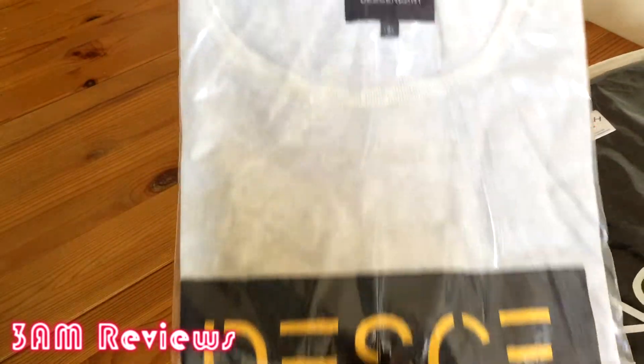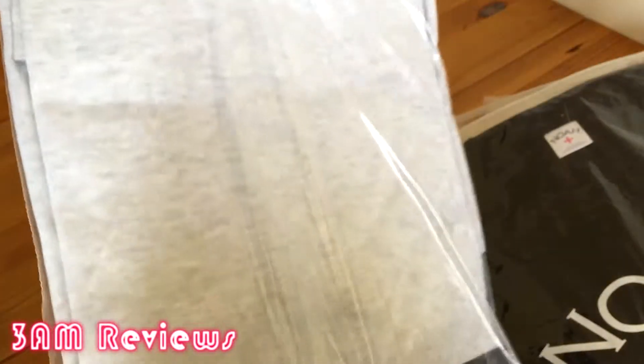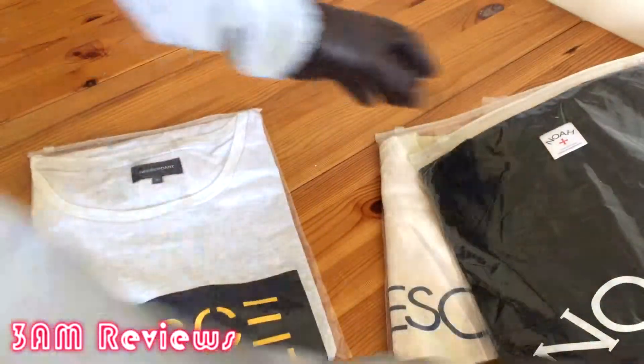The next and final item was a Descendant medium coral design tee, also $18.50.